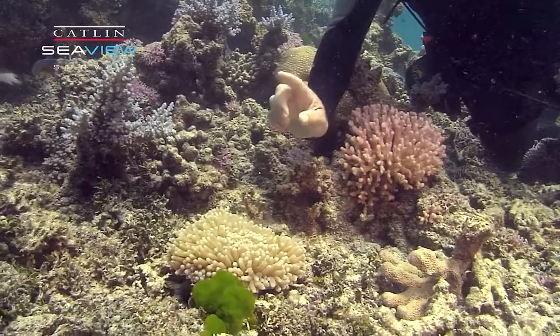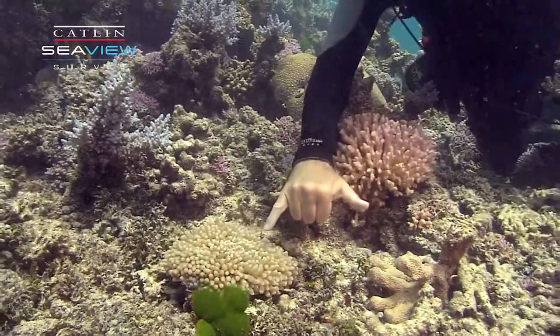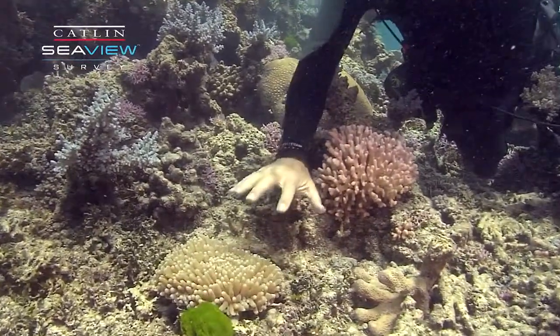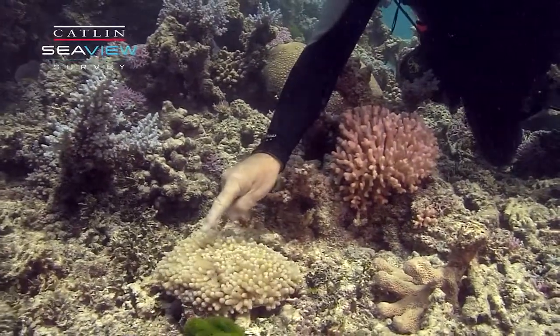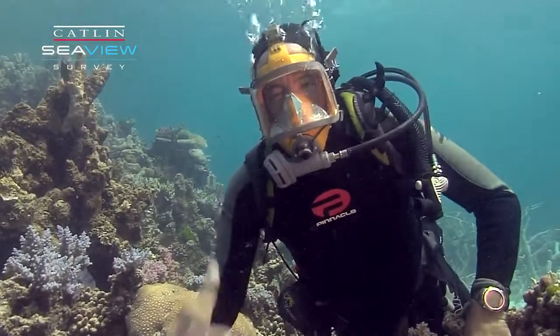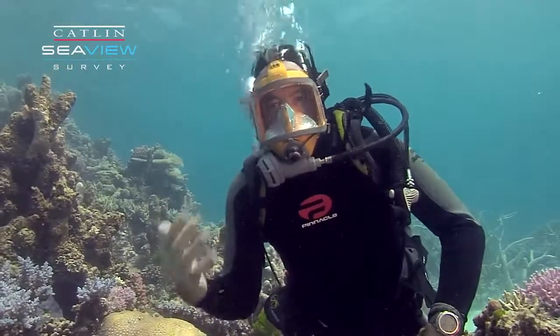There's one other really interesting thing about this species: it has tiny symbiotic shrimp living in its tissues. So this is a symbiosis upon a symbiosis — you've got the algae feeding the coral, and then a relationship between the coral and the little tiny shrimp. That's pretty typical of what you see on a coral reef: lots of cooperation between species.